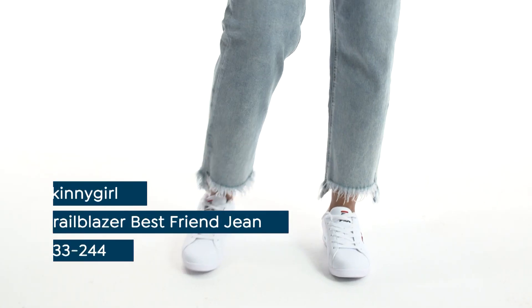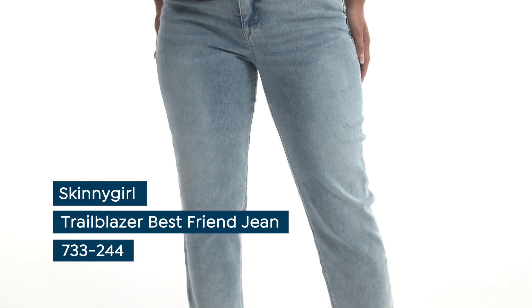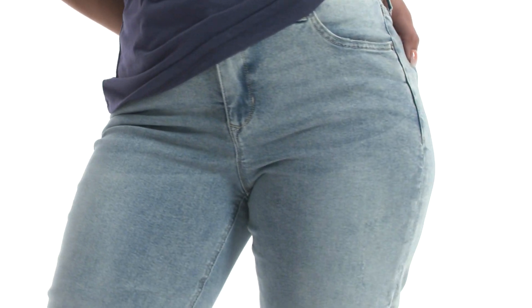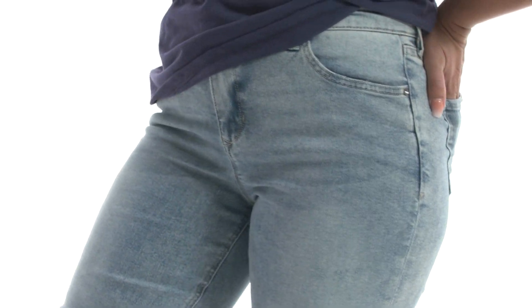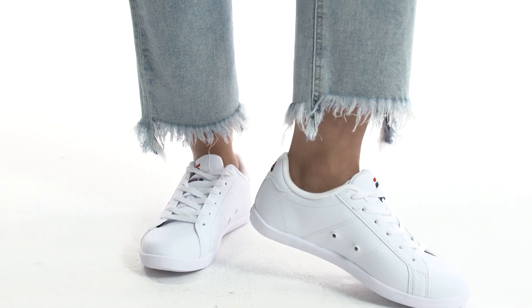A relaxed pair of jeans is something every girl needs in her wardrobe. They're cool, comfortable, and a little edgy. These best friend jeans by Skinny Girl give you a clean, relaxed look without sacrificing your shape. The beauty of these jeans is the worn-in effect — having an eyelash fringe detail at the hem turns your regular relaxed jean into a chic pair of denim.